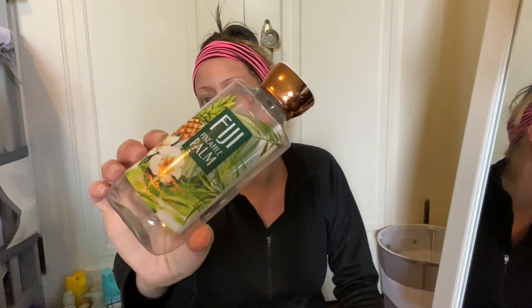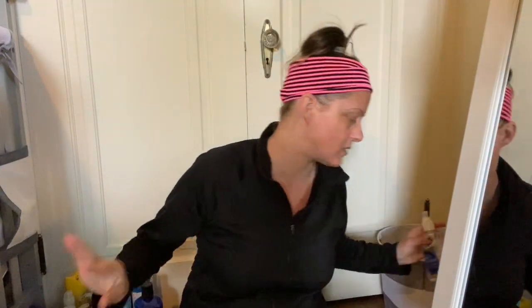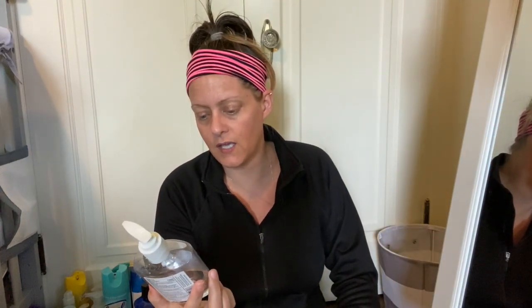Next we have a Fiji Pineapple Palm shower gel from Bath and Body Works — that smells really clean and pineapple-y, really good. We have another empty deodorant — amazing to see I'm using stuff up. And here is a Meyer Hand Sanitizer — there's still a tiny bit in there but it will not come out whatsoever, so that is an empty.